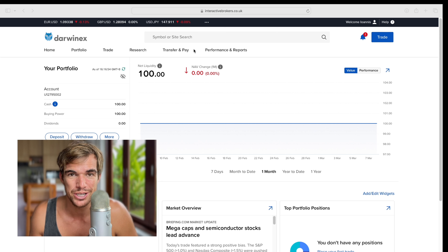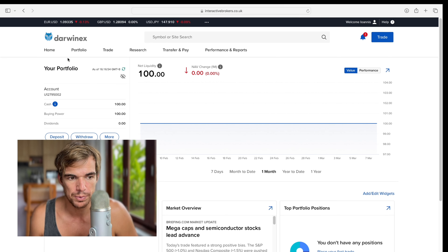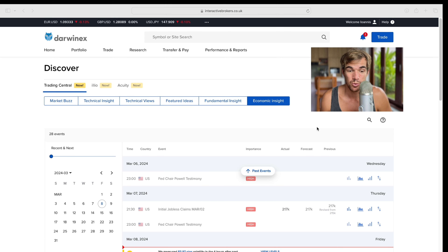We're going to look at fundamentals, the economic calendar, and news releases. When you're on the platform, you'll probably be on the Home tab seeing your portfolio. Jump over to Research, click that tab, and at the bottom it says New if you haven't used it before. Go to Discover, then navigate straight to Economics — Economic Insight.